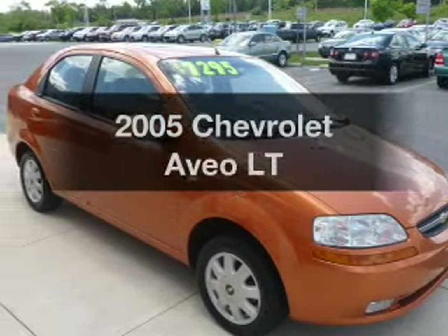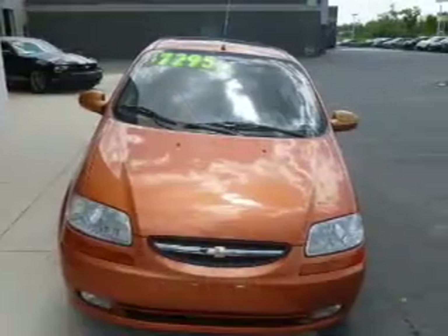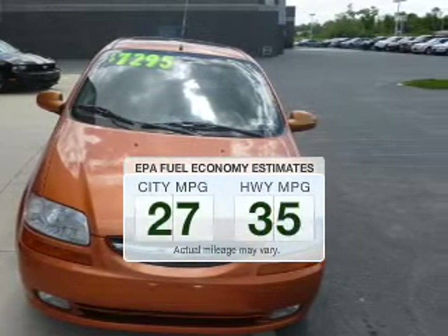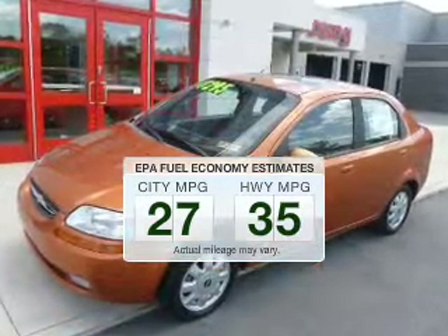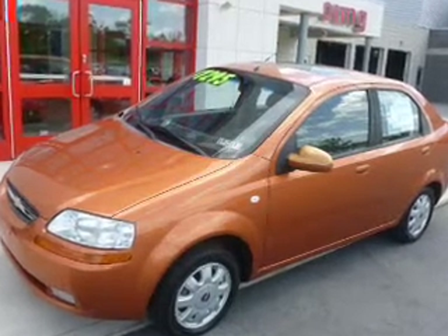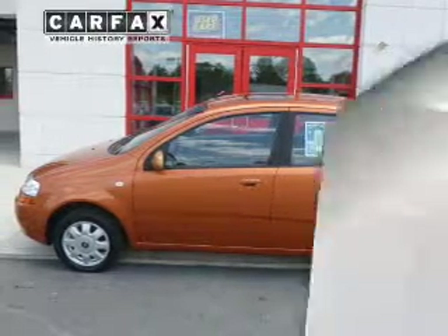Imagine yourself in this 2005 Chevrolet Aveo. Find everything you want in a ride under one roof. With this vehicle, low emissions and the good fuel economy offered are important to you and the environment. The powertrain includes front wheel drive with an efficient four-cylinder engine connected to a smooth shifting automatic transmission.